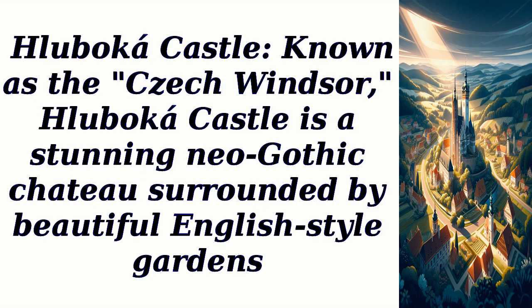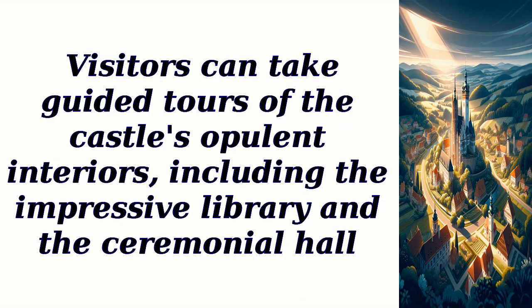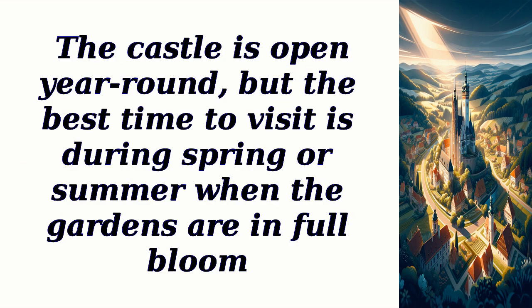Hluboká Castle, known as the Czech Windsor, is a stunning neo-Gothic château surrounded by beautiful English-style gardens. Visitors can take guided tours of the castle's opulent interiors, including the impressive library and the ceremonial hall. The castle is open year-round, but the best time to visit is during spring or summer when the gardens are in full bloom.